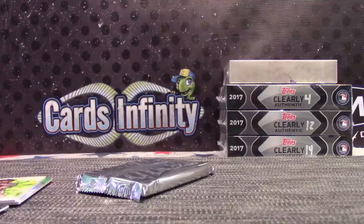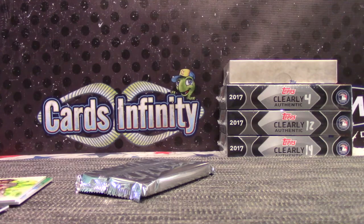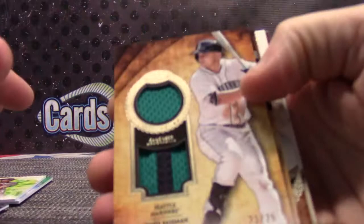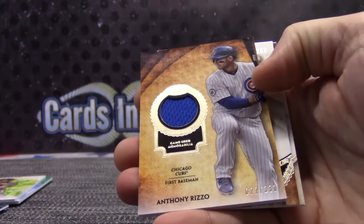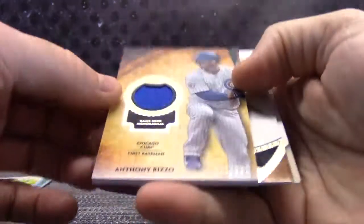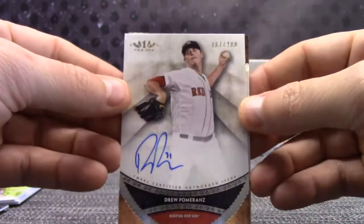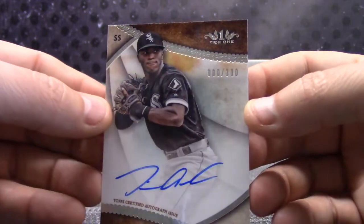Tier 1 — first two boxes from the case. Kyle Seager, 22 of 25, Jersey Patch — Joe Z. Anthony Rizzo, 22 of 331 — Joe Z. Drew Pomeranz, 67 — that goes to Darren Oka. And 80 of 300, Tim Anderson. Ferg, that one's yours. Bat knob time.